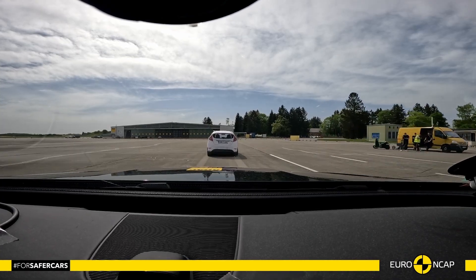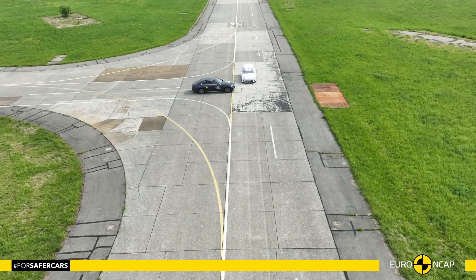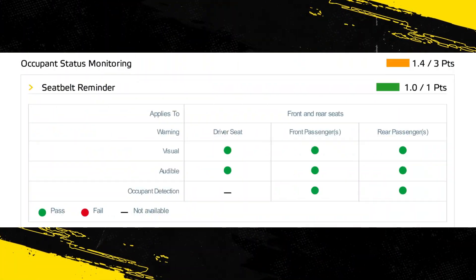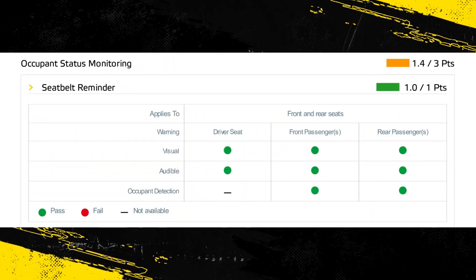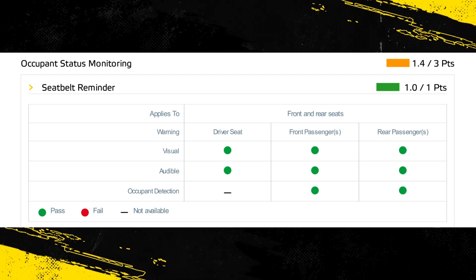Overall, the performance of the autonomous emergency braking (AEB) system was good in tests of its reaction to other vehicles, with collisions avoided in almost all tests. A seatbelt reminder system is fitted as standard to the front and rear seats.